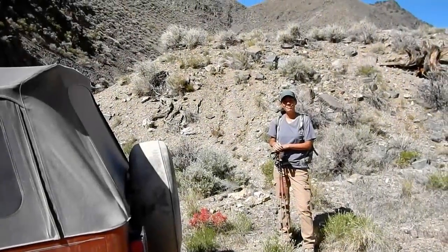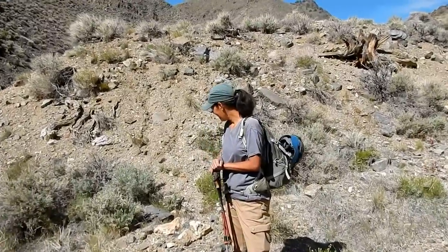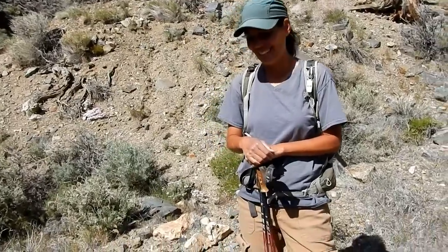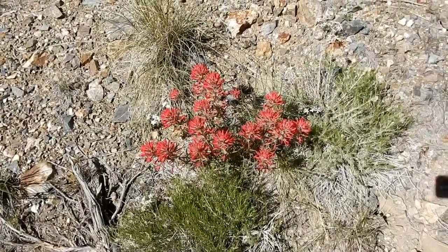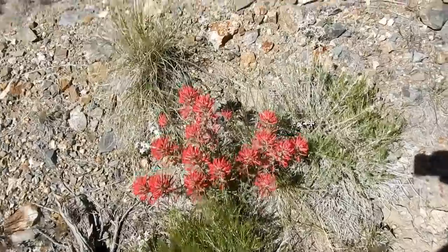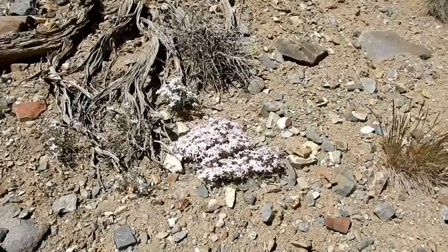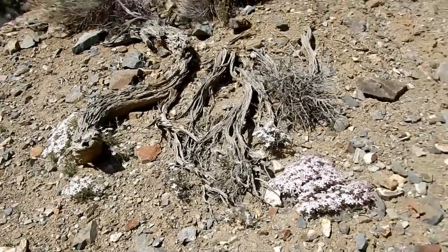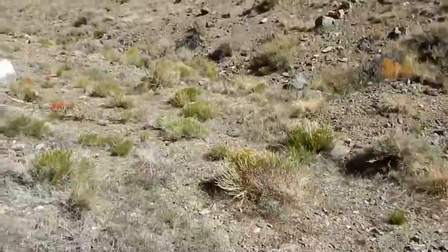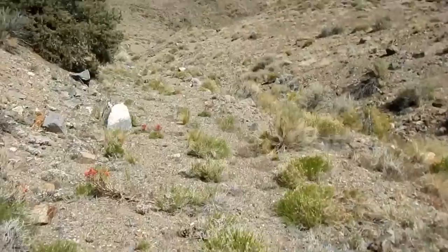Good morning YouTube mine lovers. Tom and Julie here of course. We are going on a flower tour today — not really, we're looking for a mine. But look at all the beautiful flowers! We're in a new area up in Nevada. There's the Indian paintbrush, very nice, and some other lower ones: pink, purple, white. So we're going to walk up this old mining road and see what's up there.